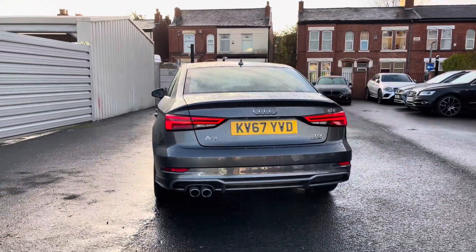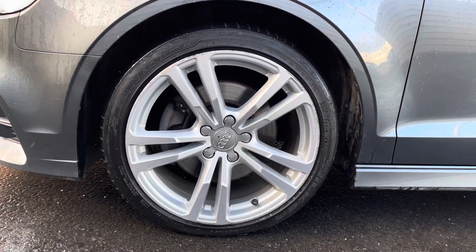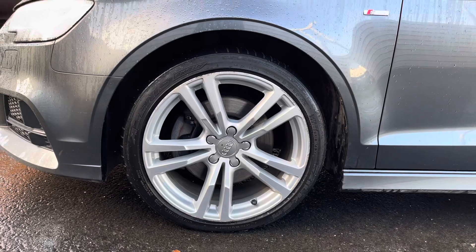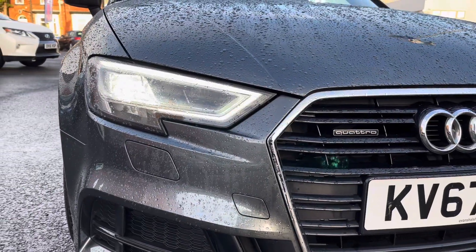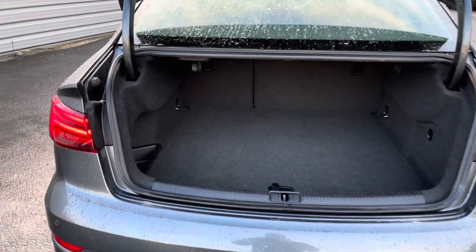This gorgeous saloon A3 does come with four previous services and all around it's a fantastic vehicle. It does sit nicely on 18-inch alloy wheels, and you do have LED headlights which light up the road nicely, providing you with great visibility.